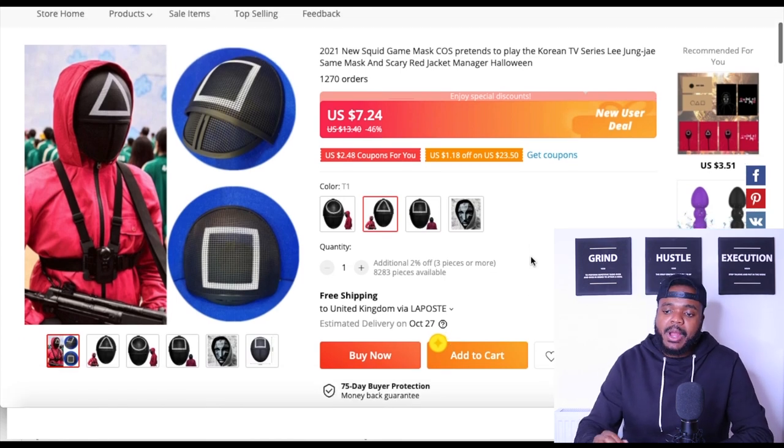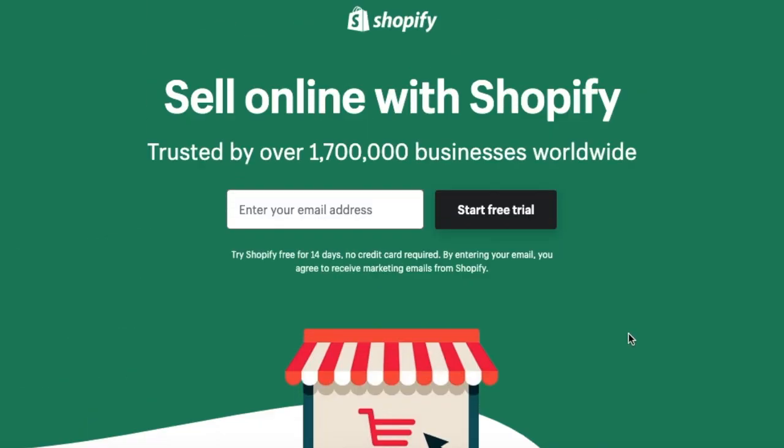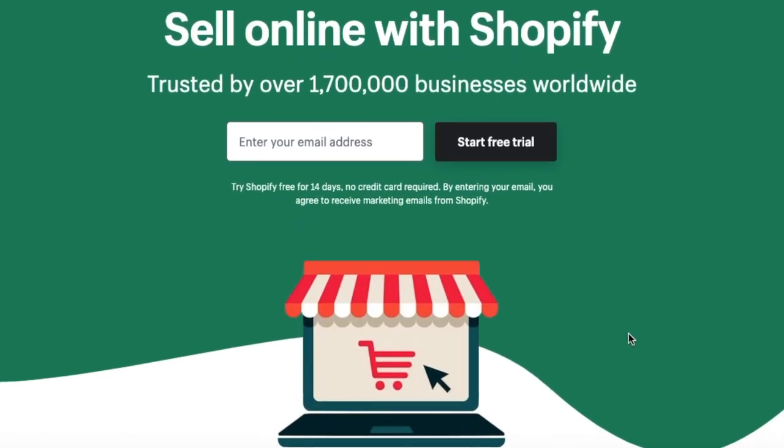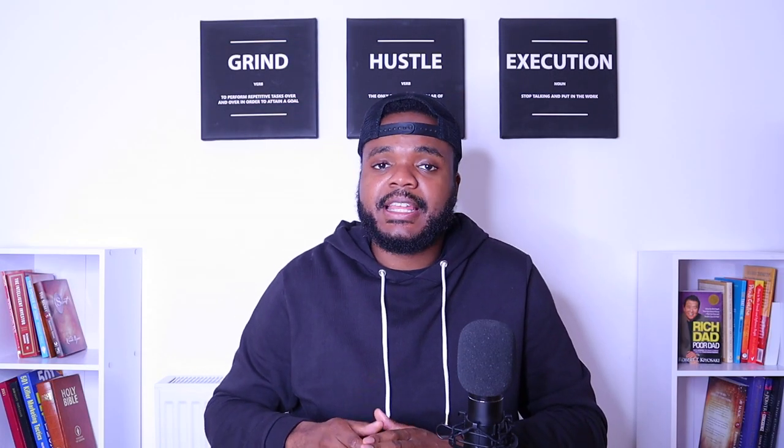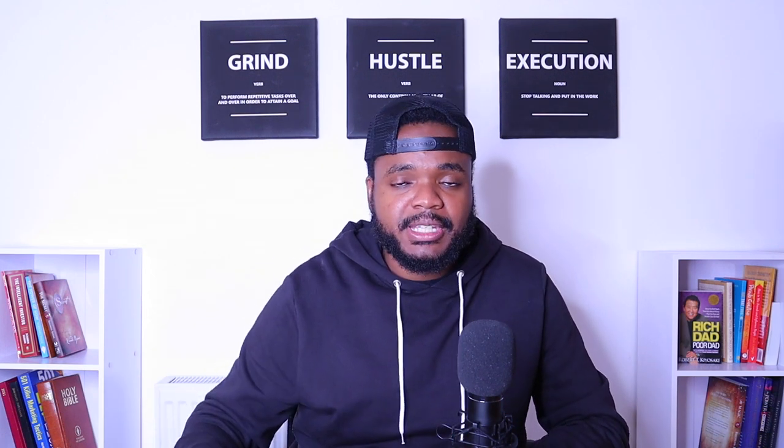Now that I've got my supplier, I'm going to sign up to Shopify and start building out my store step-by-step. If you're following along and also trying to build your Shopify store around a trending product, make sure you use the link down below to get a 14-day trial — no credit card required. You're just going to sign up and build your store exactly like I'm doing in this video, and then from there you have the potential to make money. I'll enter my email address, go through all the sign-up questions, and show you what I do next.